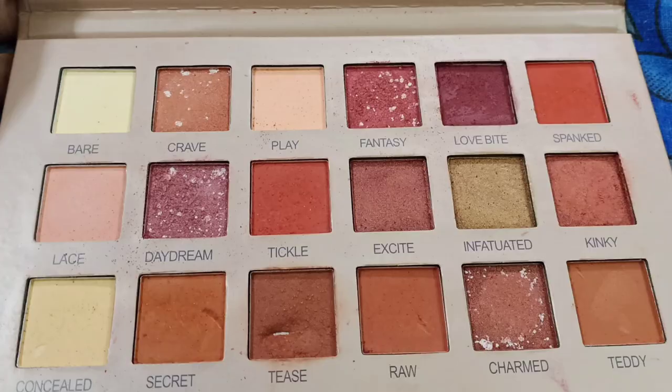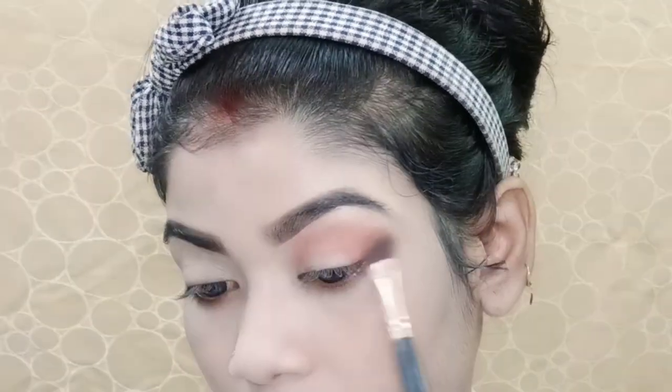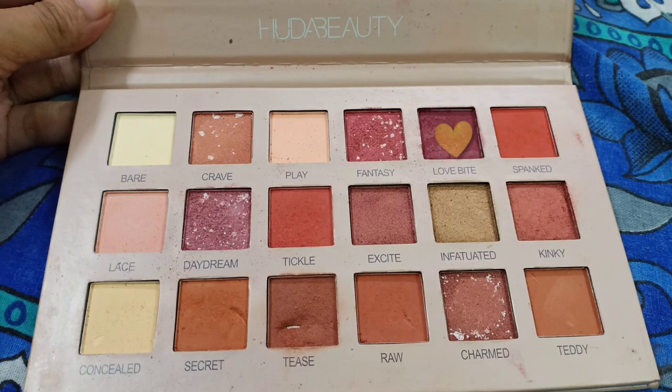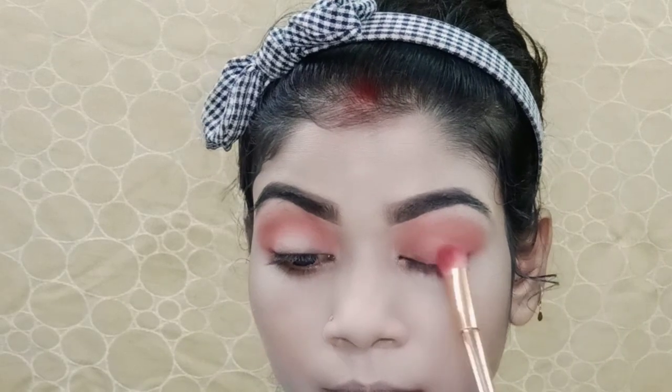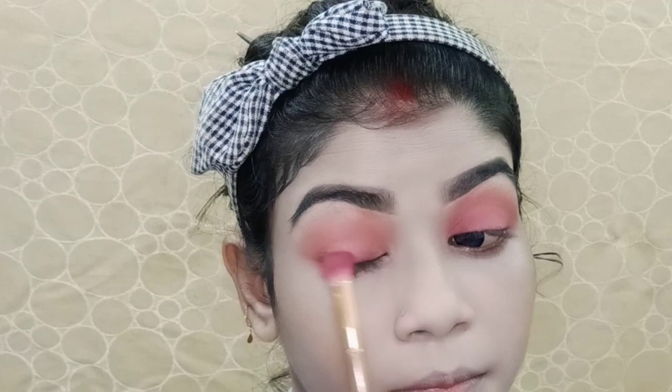After this, I have applied the same color in the eyelid area. For the eyeshadow, I used a new nude eyeshadow palette with a fluffy eyeshadow blending brush. I applied the shade along the crease line from the outer corner, then applied the same color to the eyelid area.